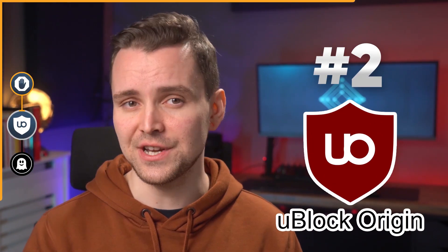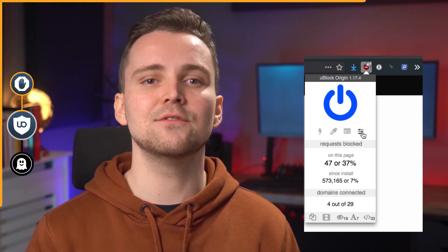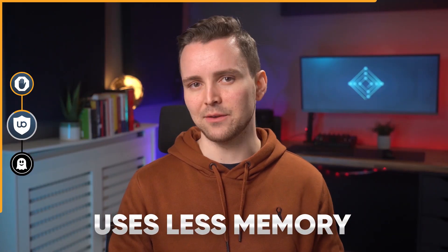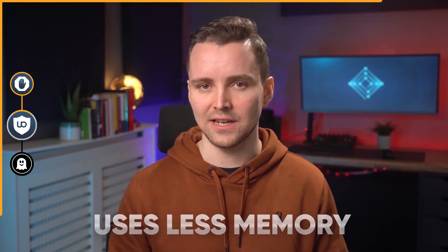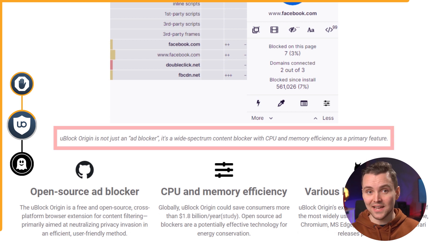Next up is uBlock Origin. This unassuming little shield button sits in your browser and gives you a numeric value on the ads it's blocked. It uses less memory than Adblock and has stricter default settings, so it will catch more ads without having to adjust the parameters. Its developers describe it as more than just an ad blocker — this is a wide-spectrum content blocker, and its ability to identify and block elements with a couple of clicks really does back this up.